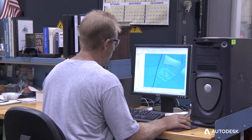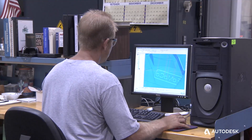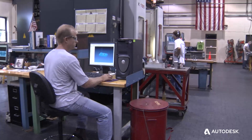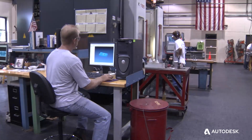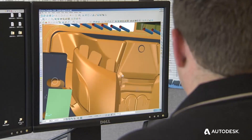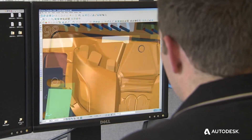Since we have PowerMill on our whole shop floor, which all the machinists are using, I'm able to transfer files quickly and easily and with minimal translation problems. It's very easy to go back and modify certain things.